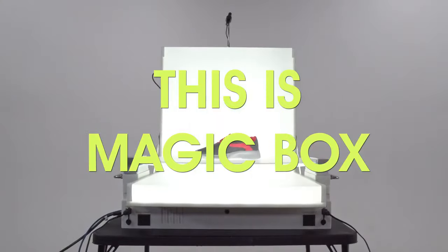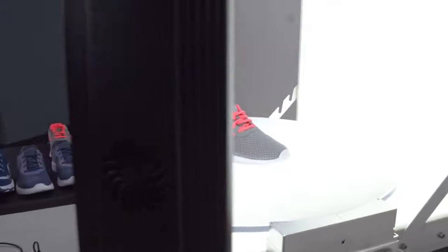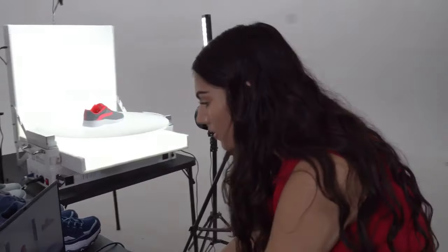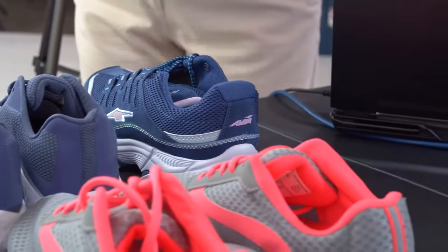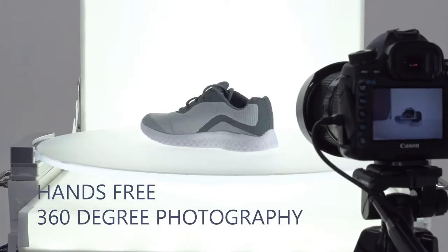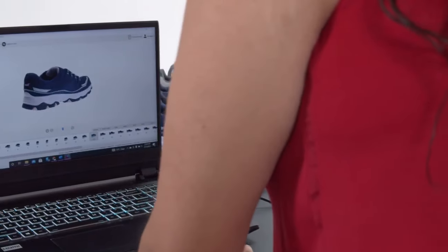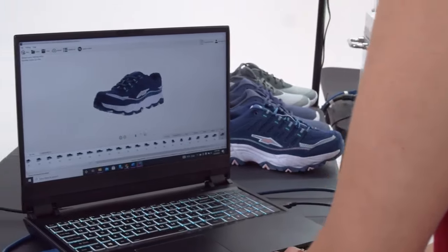This is Magic Box, a turnkey imagery ecosystem for professional product photography and a more efficient way to professionally light and present individual or bulk products with consistent results, virtually hands-free. With automatic 360-degree imagery production capable of producing near-identical results for every product in your line in under three minutes.